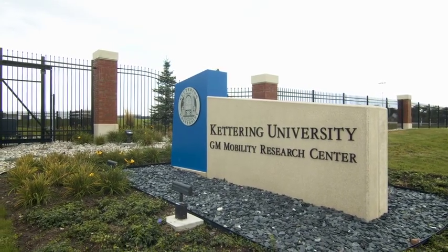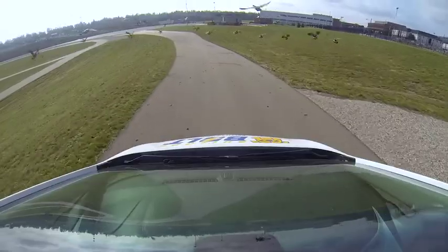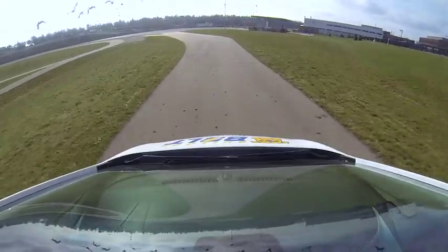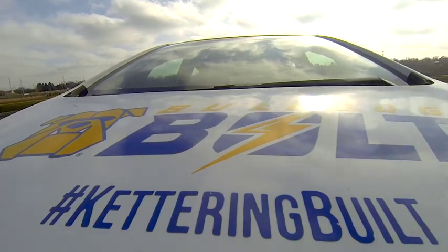Kettering University GM Mobility Research Center, or MRC, is a small, state-of-the-art test facility that is very flexible and it is supporting a wide range of activities in vehicle development. Here at the MRC, companies can test vehicle dynamics, autonomous vehicle algorithms, sensing perception and communication.